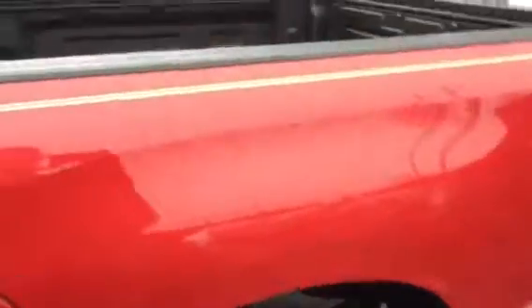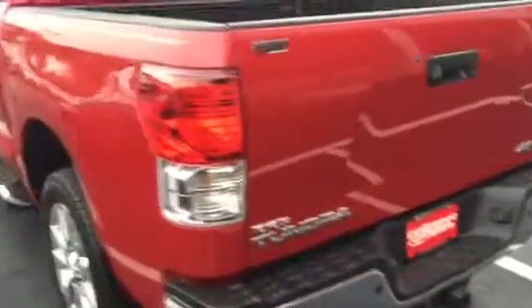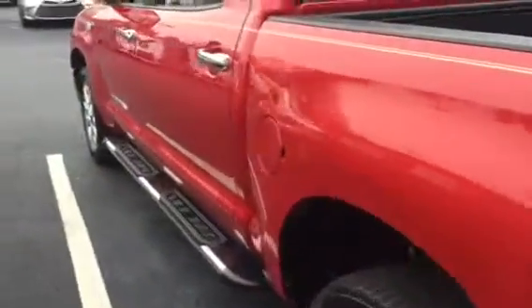Tow package in the back, obviously full spray-in bed liner, backup camera. Black leather interior — as you're going for your premium leather interiors, you're going to find here in all your Platinum models perforated seats with your heated and cooled functions.